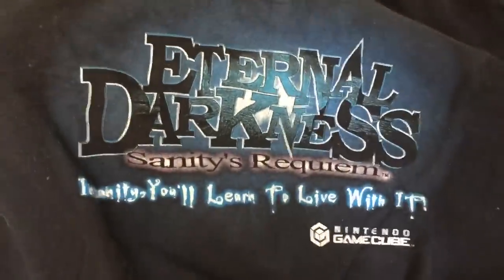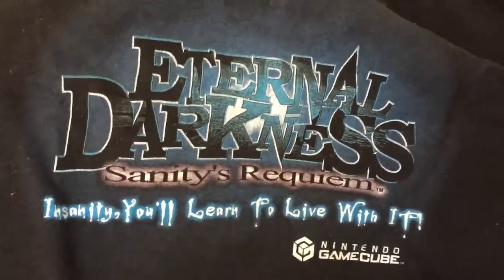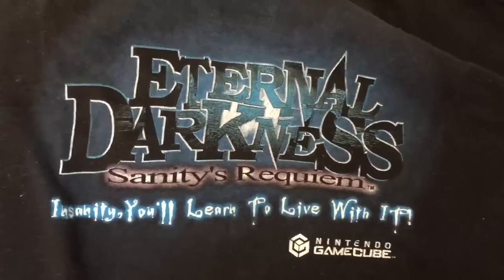What is this black shirt here? I know what this is. Do you hear the voices? It's Eternal Darkness: Sanity's Requiem. "Insanity. You'll learn to live with it." Which is on GameCube. And then just a big old GameCube logo on the corner. I need more things on my list with GameCube logos on them.